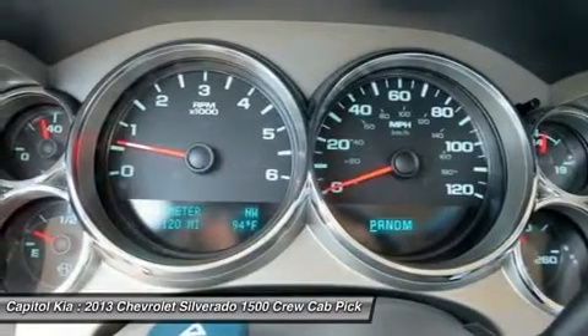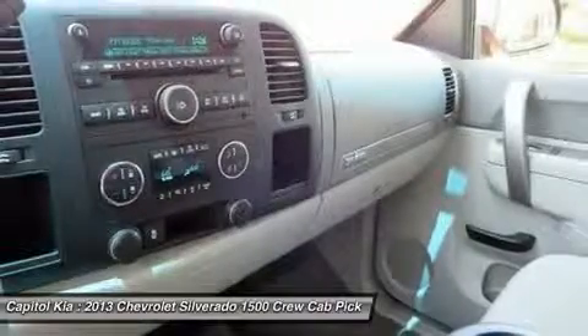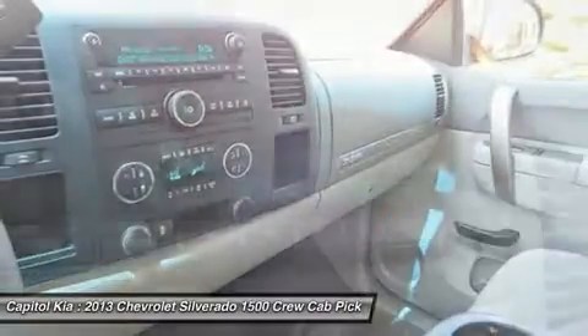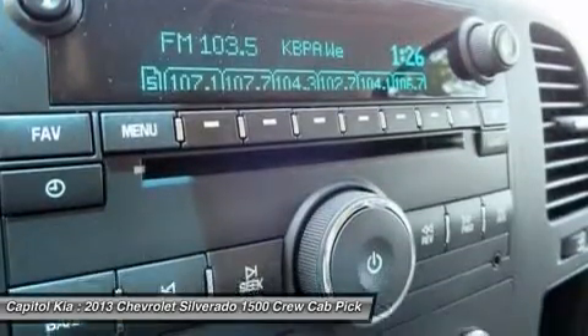For those who need a pickup but want to make a greener choice with even lower operating costs, the Silverado Hybrid has 25% better fuel economy without sacrificing much towing or hauling ability.